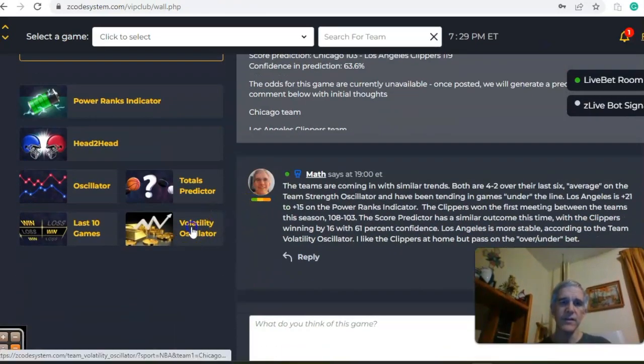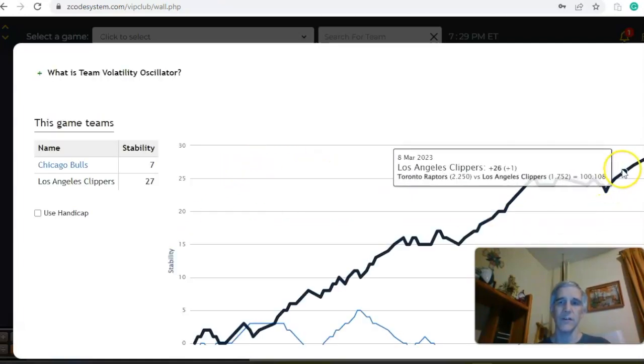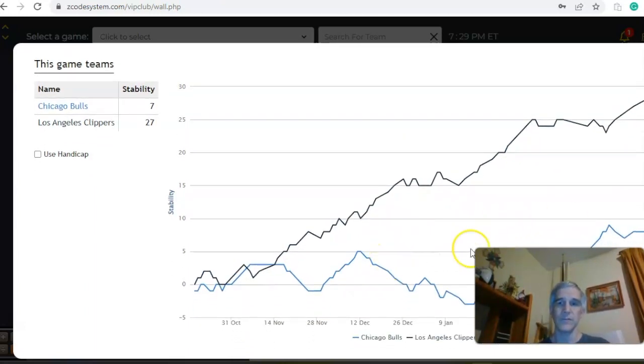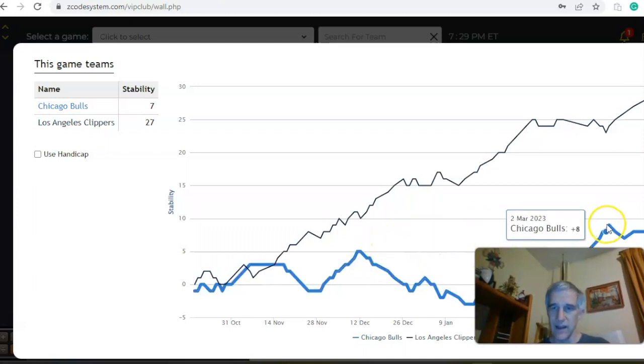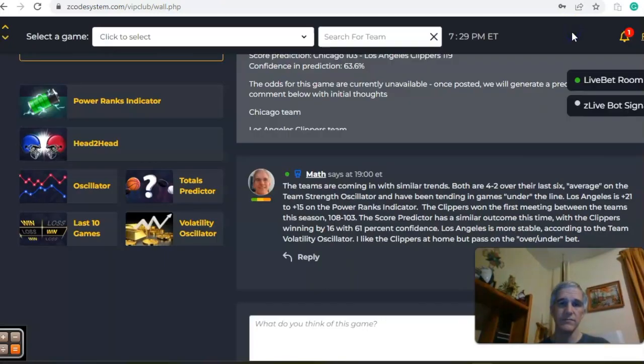Looking at the volatility oscillator and stability factor, you can see the Clippers are much more consistent with regard to their favorite-underdog status at plus 27, compared to the Bulls at only plus seven — they hit a high of plus nine back on March 3rd. So in the end, I like the Clippers in this one at home, but passing on the over-under.